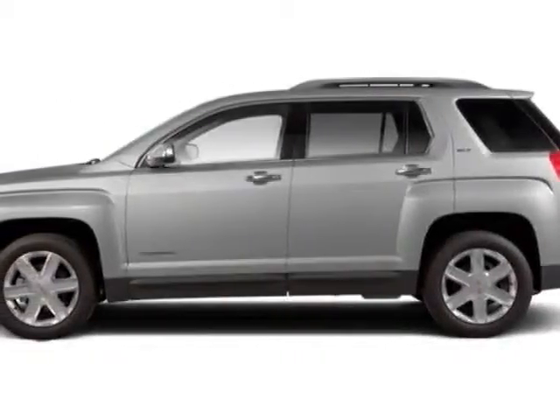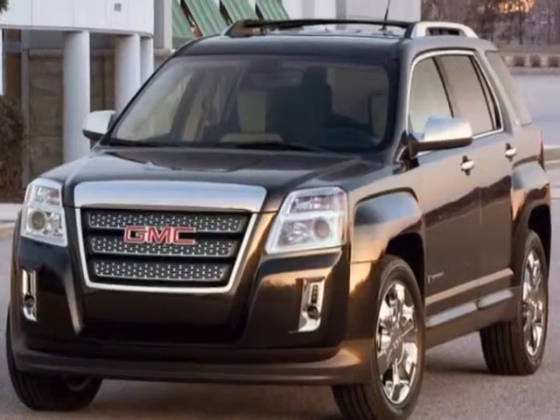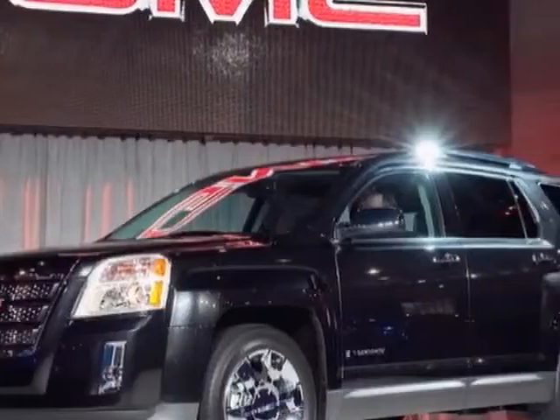Come take a look at this 2011 GMC Terrain. Carfax has certified this Terrain as having one owner. This Terrain has just under 17,500 miles.